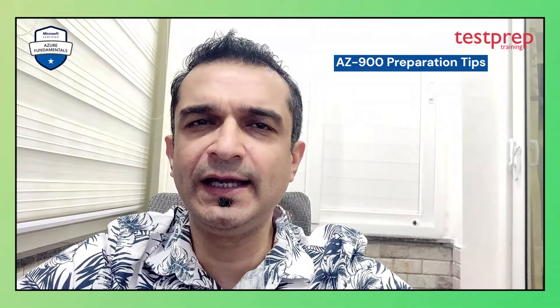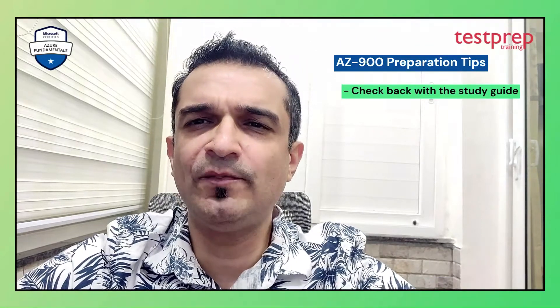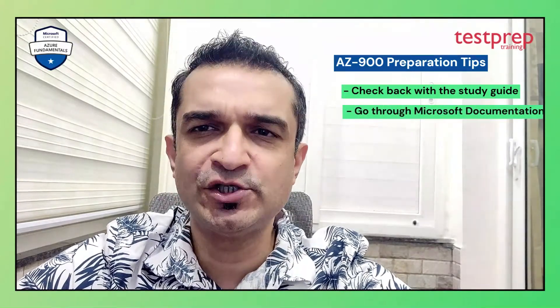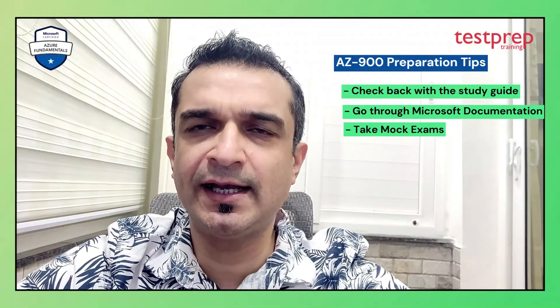Fourth, once you have taken the course, check back with the study guide to make sure there is good coverage across all topics. For topics that you're still not confident about, I would suggest supplementing your knowledge by going through the Azure documentation or other online resources. Fifth, you should appear for two to three mock exams, which you can get on Udemy or other websites.